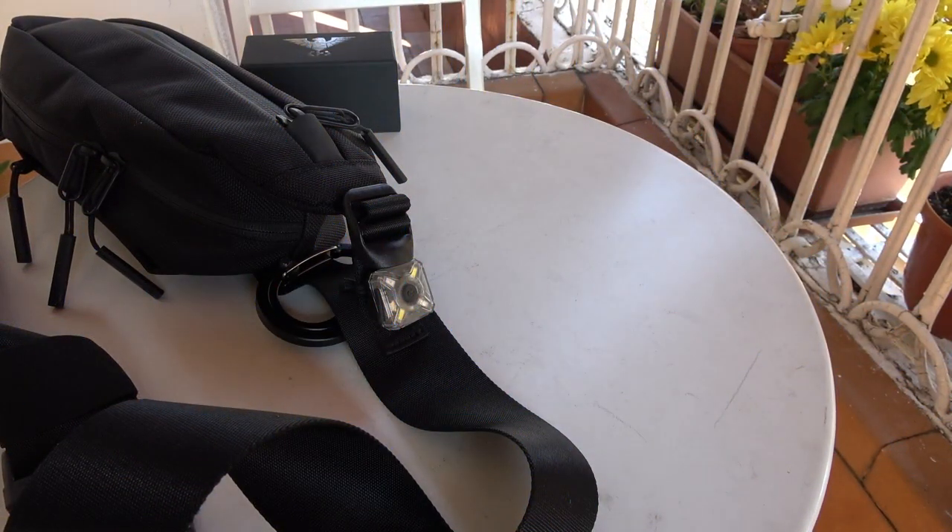On the outside, I fixed the Nitecore NU05 headlamp or safety light. It features two white and two red LEDs, is USB rechargeable, and has a maximum output of 35 lumens.